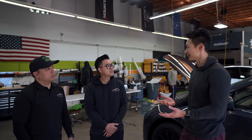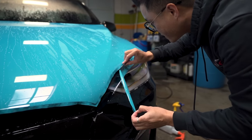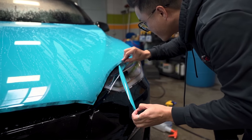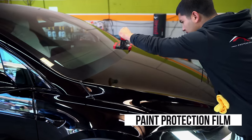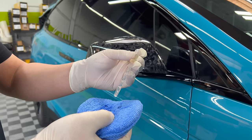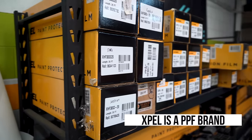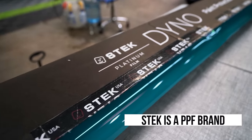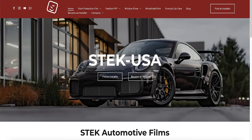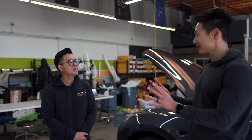Here at Xtreme Edge, they specialize in paint protection, which comes in several forms: paint protection film, ceramic or graphene coating, and window tinting. They are authorized with two film manufacturers — mostly Expel, and also Estek. They're certified installers for all of that.